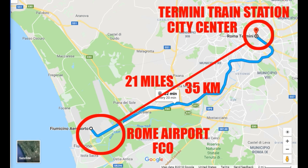Here is a map of Rome and the Rome Airport known as Fiumicino or FCO. It's about 21 miles away from the Termini train station in the city center of Rome. I'm going to talk about the three ways you can get from the airport to Termini station — that's going to be taxi, train, and bus — and I'm going to show you actually in the airport where to get these things.